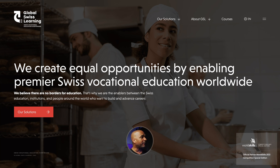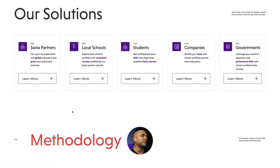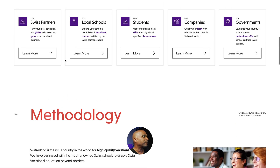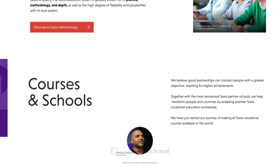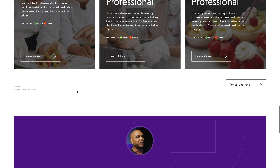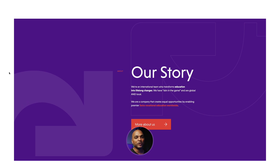First impression was good. As I started scrolling, the website is really using Swiss design — a lot of white space, lines, and blocky design. If you do it with small padding and margins it's going to look outdated, but here they're using some of the trends. All in all, I really like the way they implemented the Swiss design style.